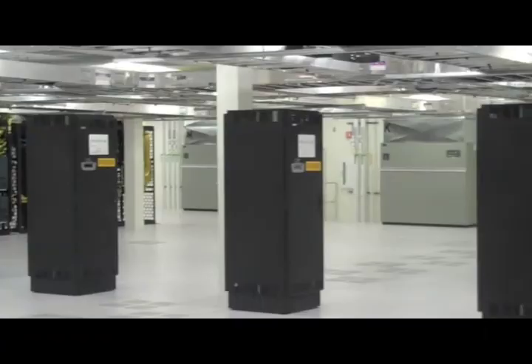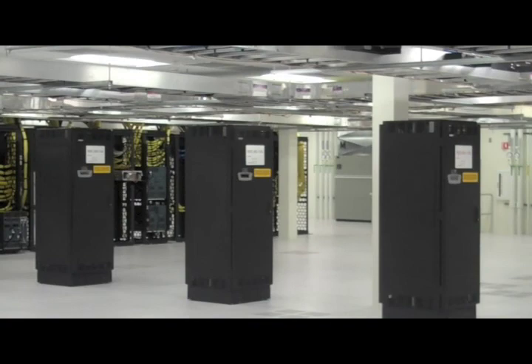IBM is committed to environmentally friendly construction and technology. When designing the lab, focus was placed on energy efficiency, recycling, and reuse of materials, as well as water conservation.